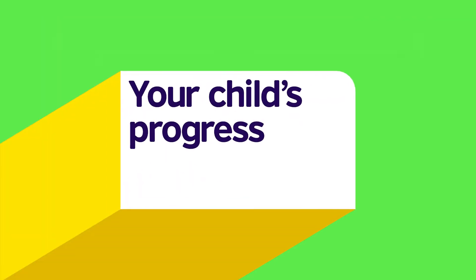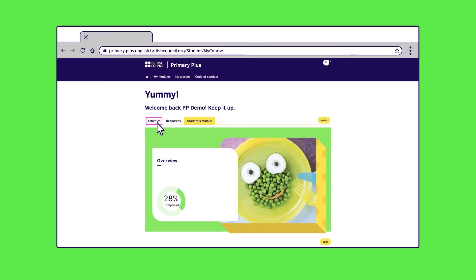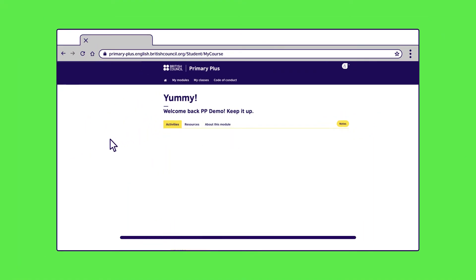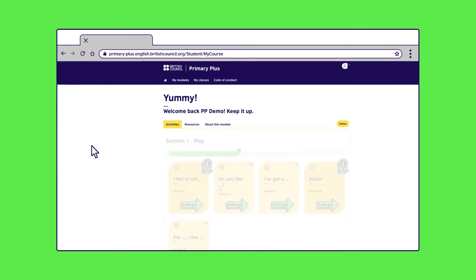Now let's see how you can track your child's progress. Together you can celebrate your child's successes and encourage them with areas for improvement. There are up to ten activities per module that get more challenging as your child progresses from the play to the level up section.